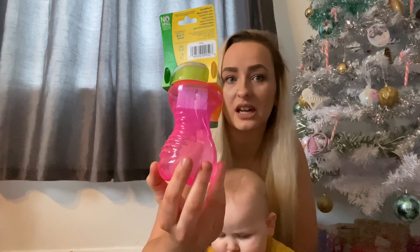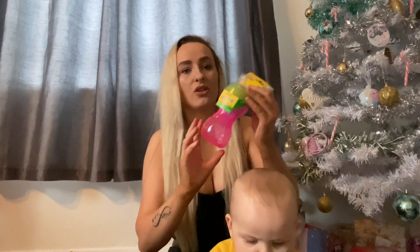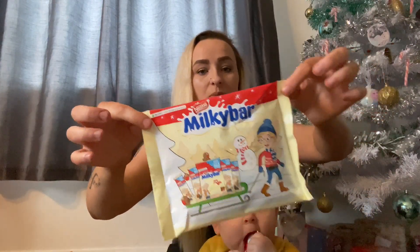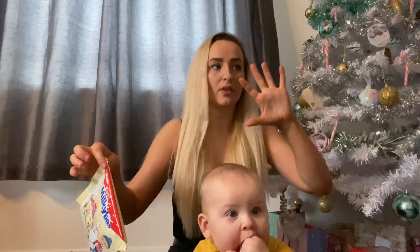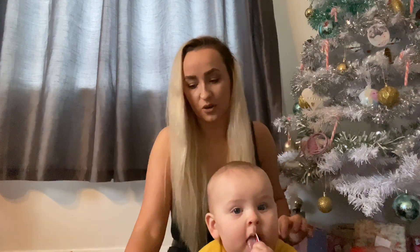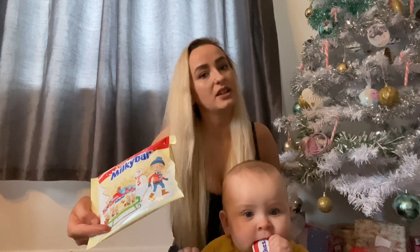I also got her a cup because she's now starting to drink out of a cup — I'll probably need to take the handle off when I put it in the stocking. I also got her some Milky Bars because Olivia got a box of Milky Buttons from Santa but she doesn't like white chocolate, so Mia ate them. I got her these because she likes white chocolate and Olivia doesn't.